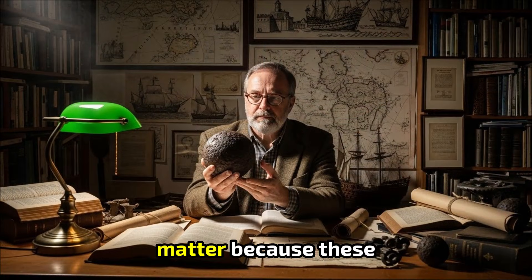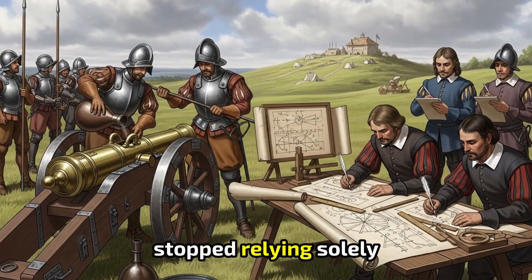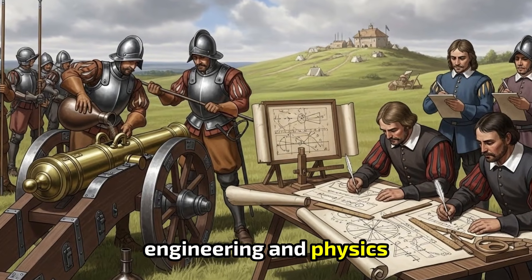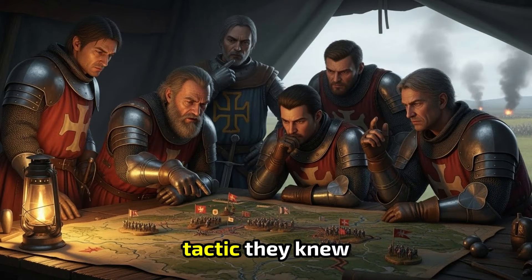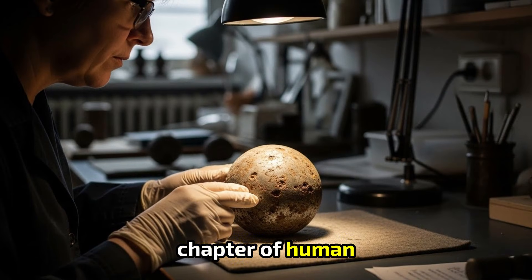Why does this matter? Because these spheres represent a turning point — the dawn of artillery as a science. The moment warfare stopped relying solely on metal and muscle and began turning toward chemistry, engineering, and physics. These cannonballs ended the age of the medieval knight. They brought down castle walls that had stood for centuries. They forced generals to rethink every tactic they knew. And today, when conservators slice one open or slide it into a CT scanner, they're not just studying a weapon — they're reading a chapter of human ingenuity and human fear, preserved in iron.